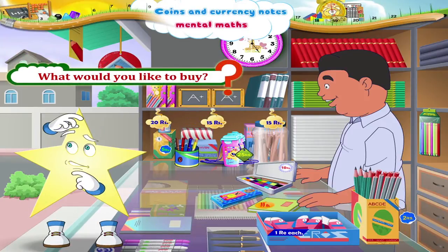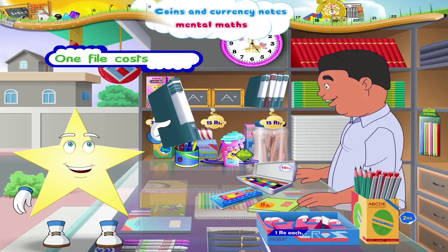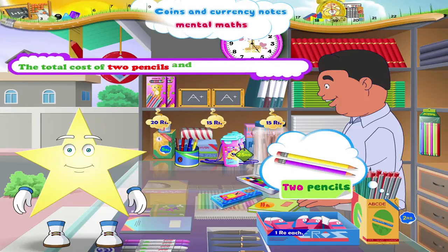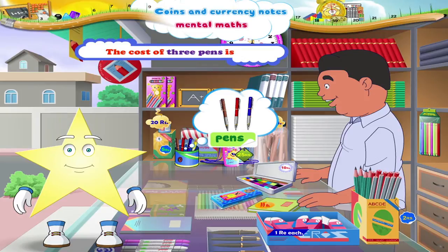Now, what would you like to buy? Ok, let's buy a file. What is the cost of one file? One file costs rupees 15. The total cost of two pencils and a notebook is rupees 14. The cost of three pens is rupees 15.